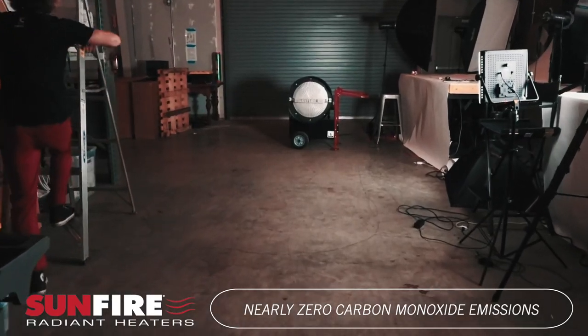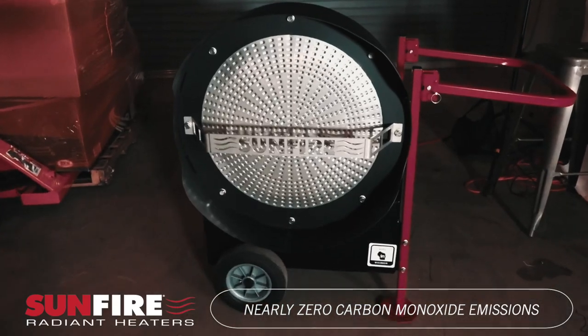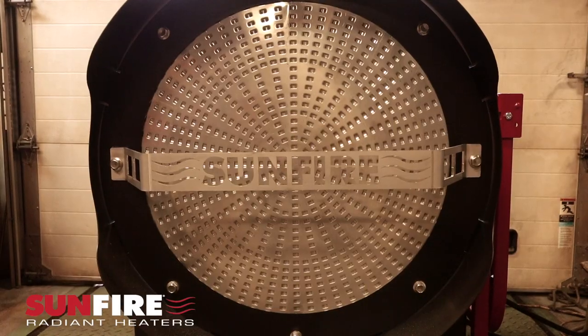Carbon monoxide emissions fall well below OSHA standards, making it the ultimate heater for indoor commercial applications.